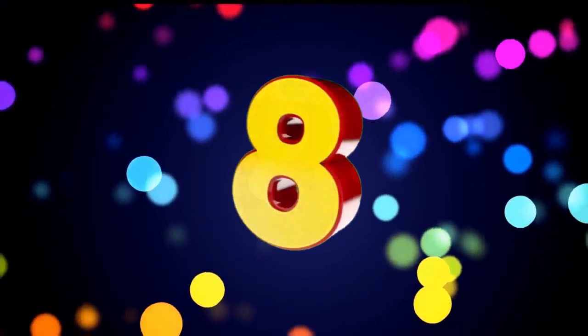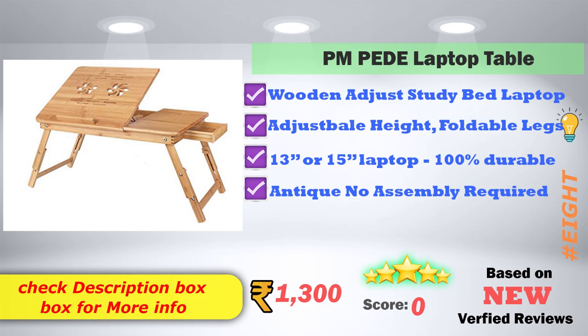In 8th place: a wooden adjustable sturdy bed laptop table. There is an adjustable height and a foldable leg design. It fits a 13-inch to 15-inch laptop. There is 100% durable wood material and it is anti-slip with no assembly required.